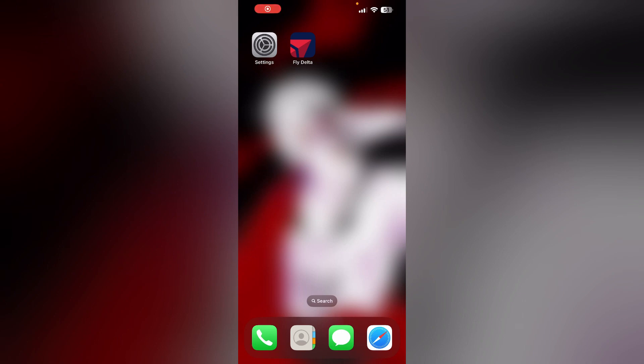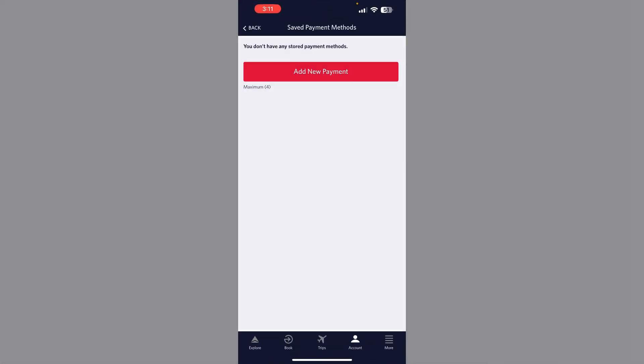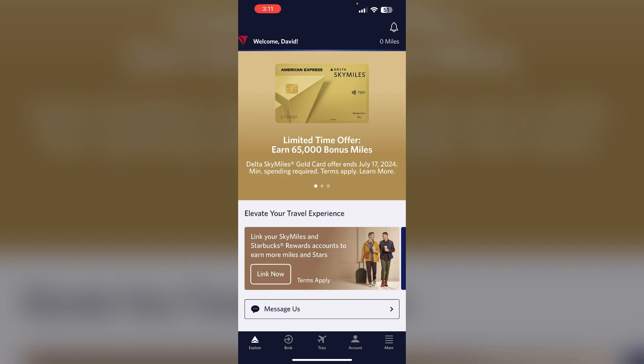Hello guys, welcome to another video in which we will be discussing how to fix the Delta app won't let you upgrade to first class. Are you having trouble upgrading your seats to first class? Don't worry, in this video we'll help you find a solution for it — just follow these easy steps.